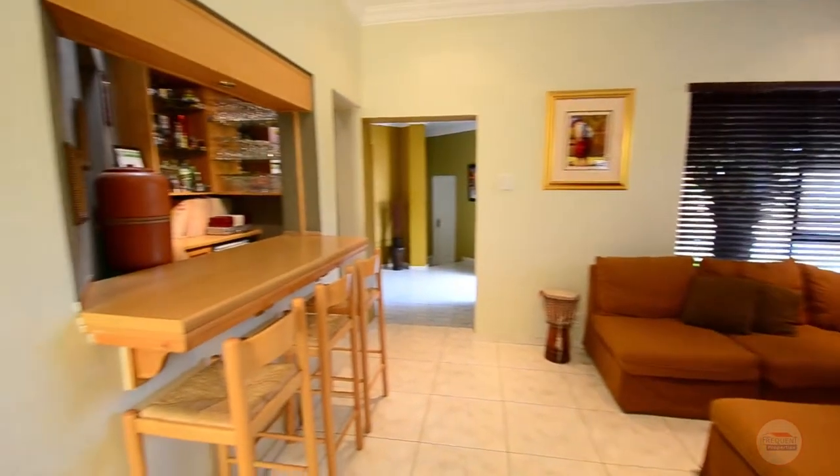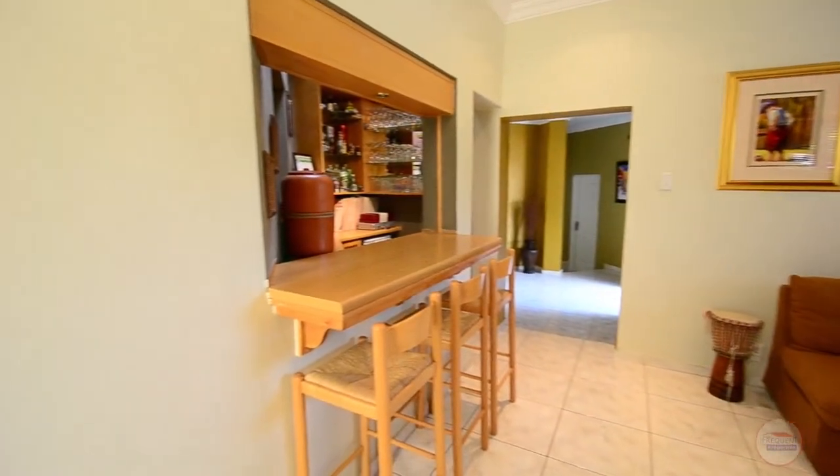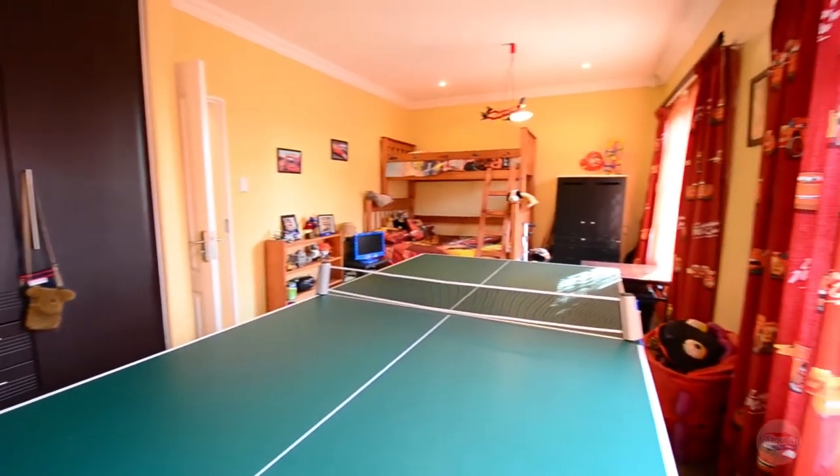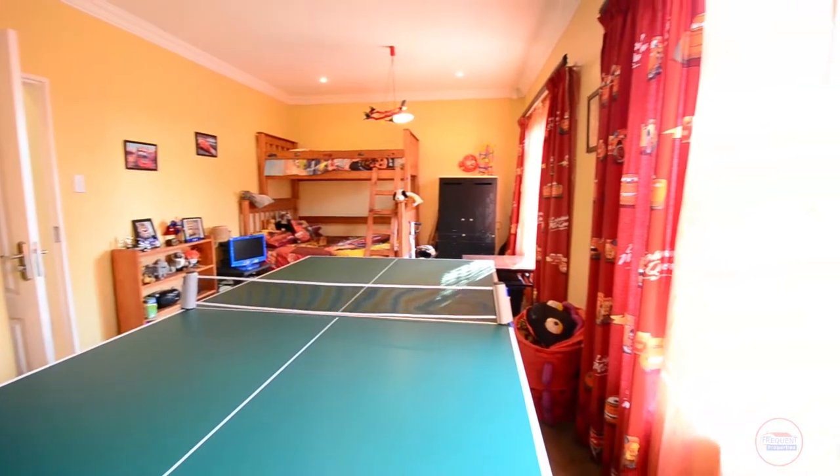The entertainment lounge features tiled floors, downlighters and a solid wood built-in bar with ample storage space.